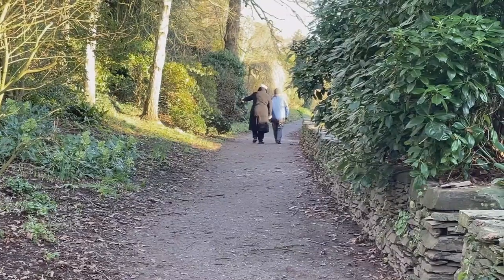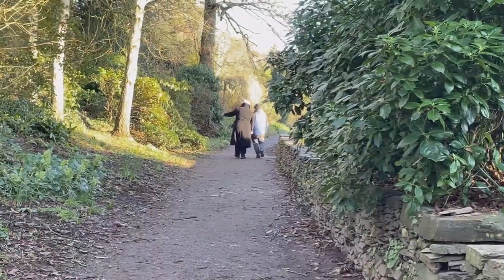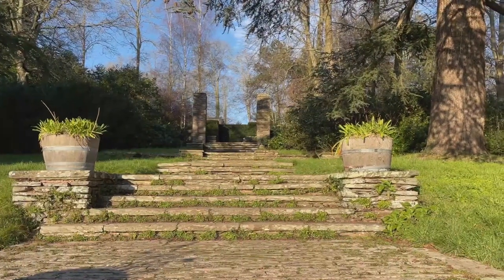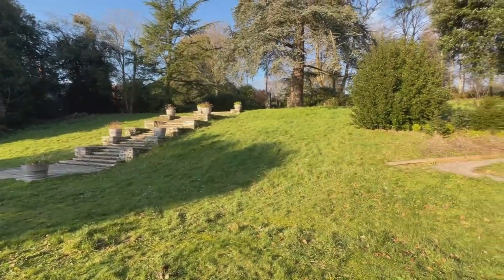There are also many fantastic woodland paths to explore, and it also has a house which is an art gallery and hosts lots of events.